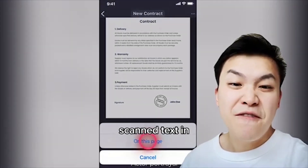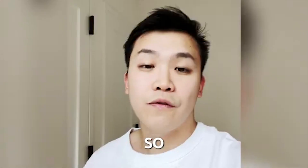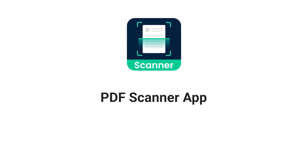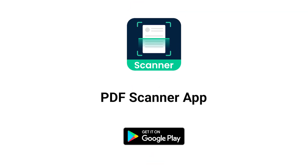ScanEuro even recognizes scanned text in 15 different languages. So if you want to spend less time scanning and more time actually getting things done, try ScanEuro 3 now — available in the App Store and Google Play.